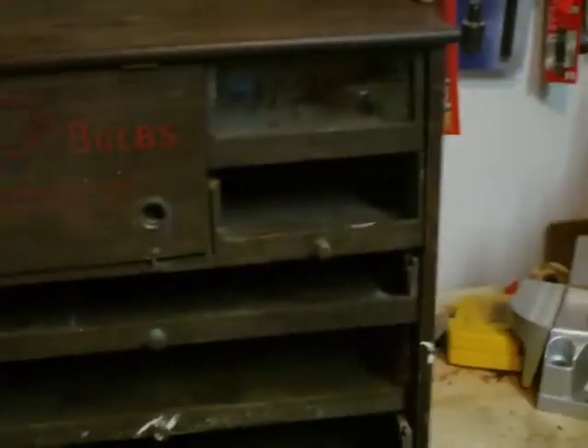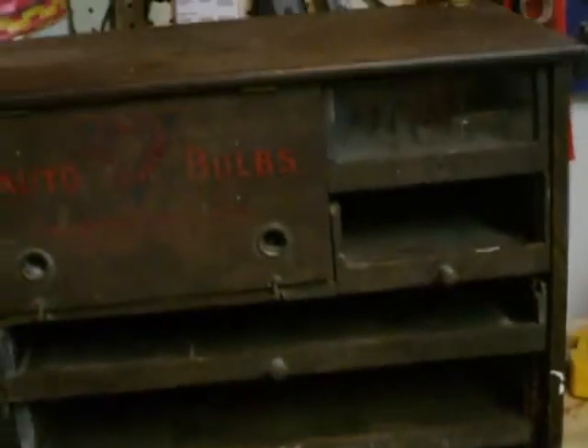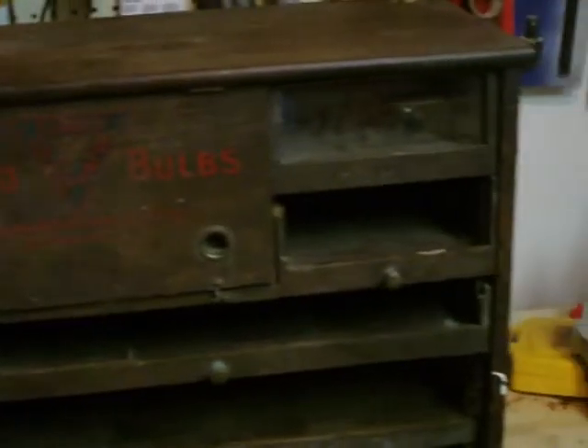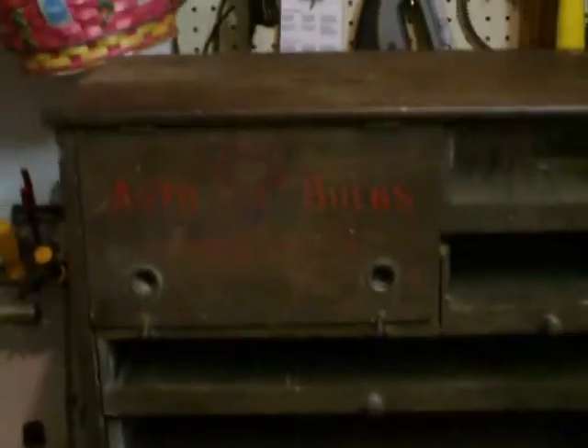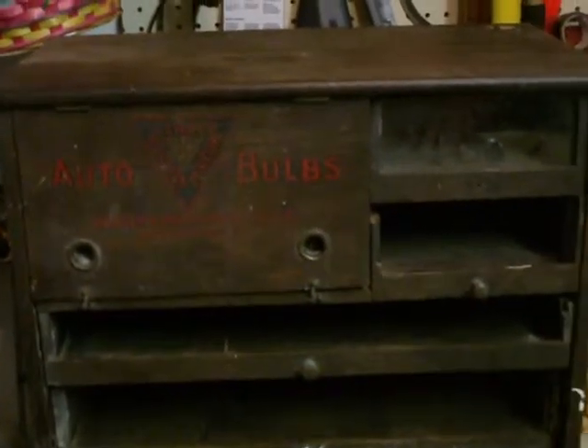Hi YouTube, Kevin Caru here. I just wanted to show you a little purchase I got at a garage sale today. Actually I can't call it a purchase — I was looking at it and lusting after it and the fellow that had it said, well I'm packing up now, I don't want it in the house again, so just take it. So now it's residing in my garage where I'm going to try to figure out what to do with it.